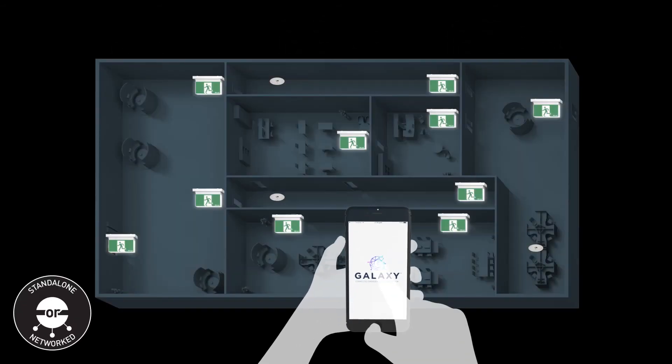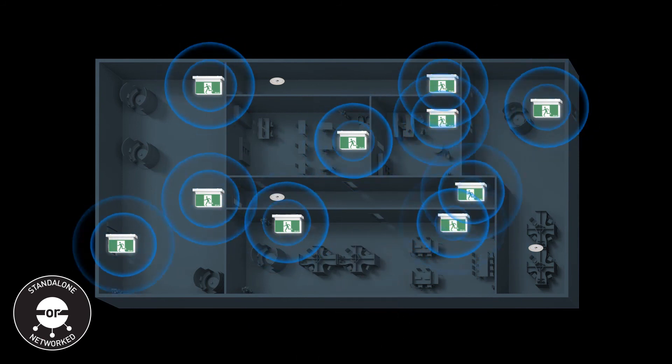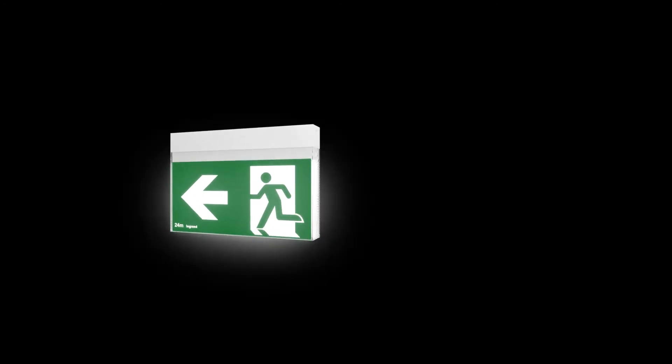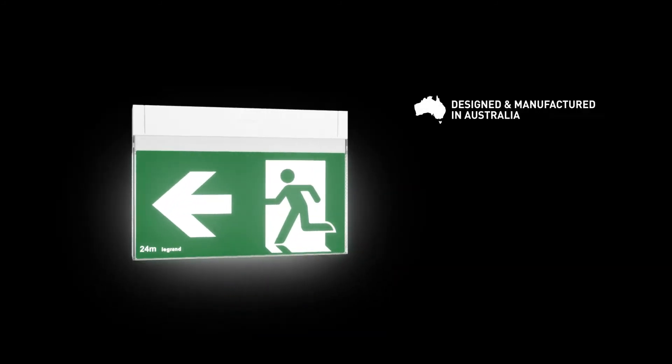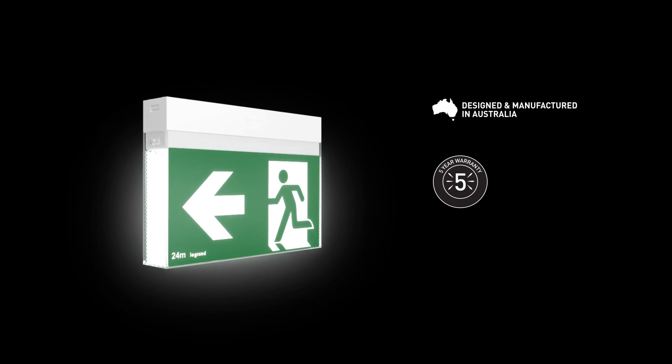Bolt is compatible with Legrand's award-winning Galaxy Emergency Lighting System, simplifying emergency testing procedures. Designed and manufactured in Australia, Bolt comes with a five-year replacement warranty and a ten-year design life, thanks to its premium lithium-ion battery and iSmart temperature technology.